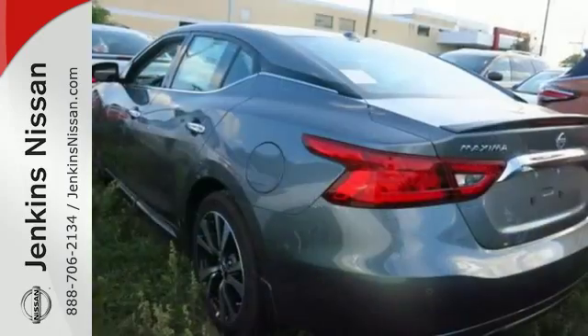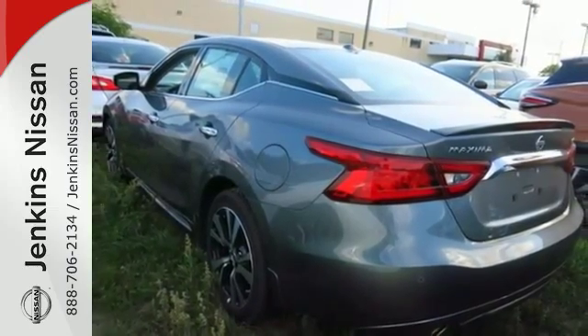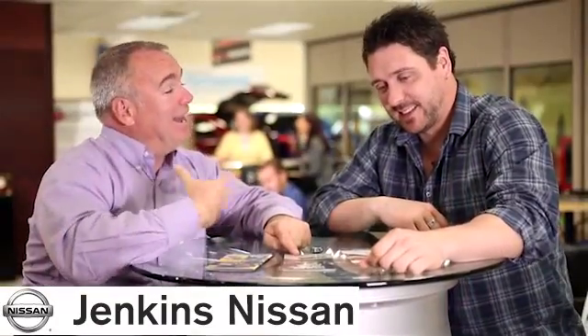This is a car inspired by the art of flight. Take off in yours today. At Jenkins Nissan, honesty is our policy.